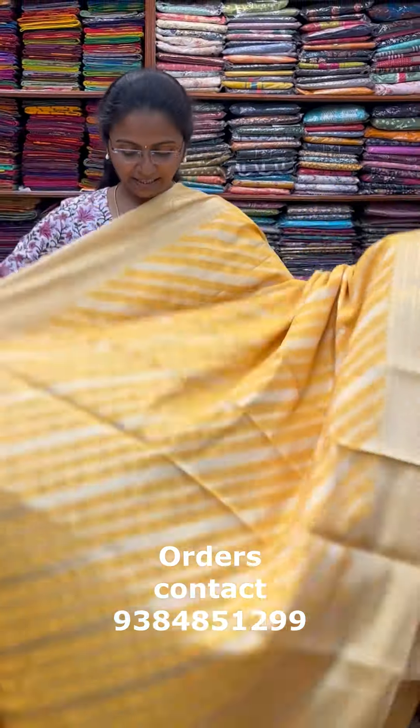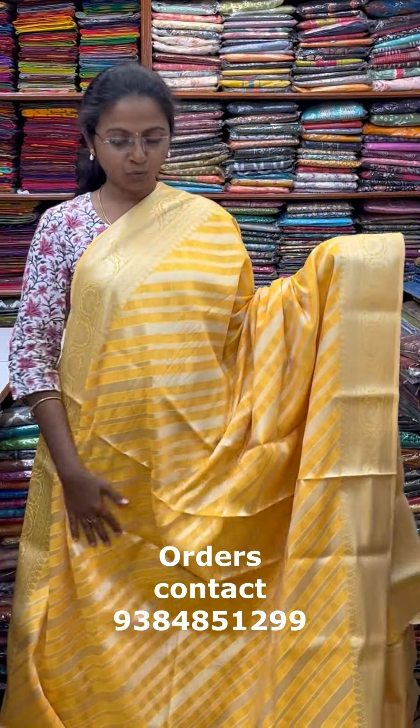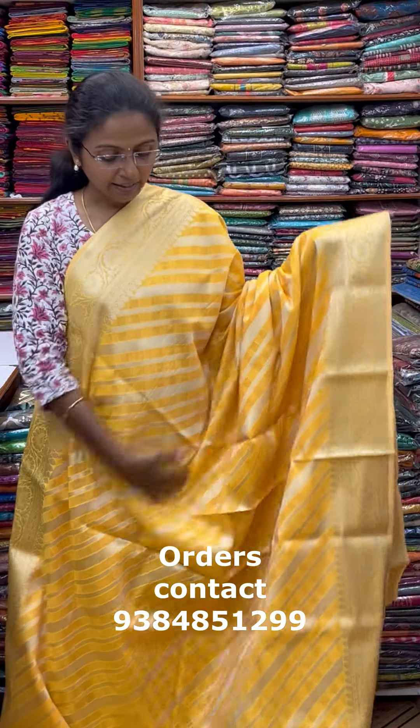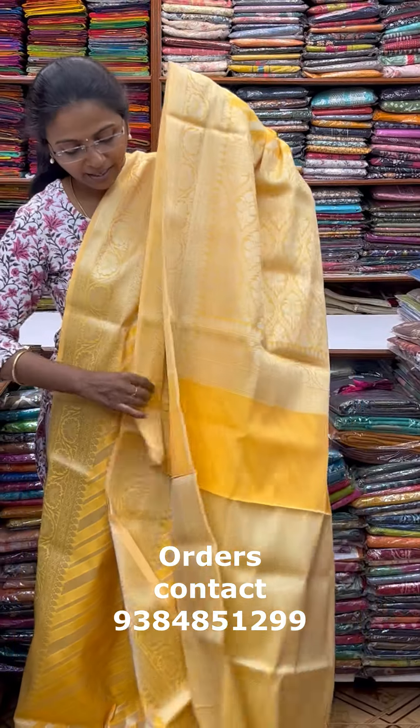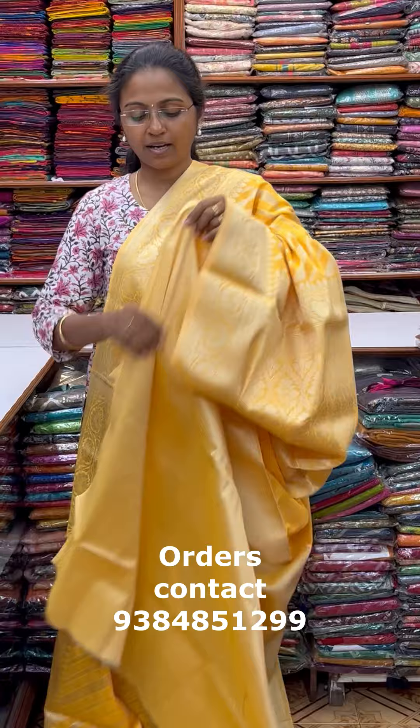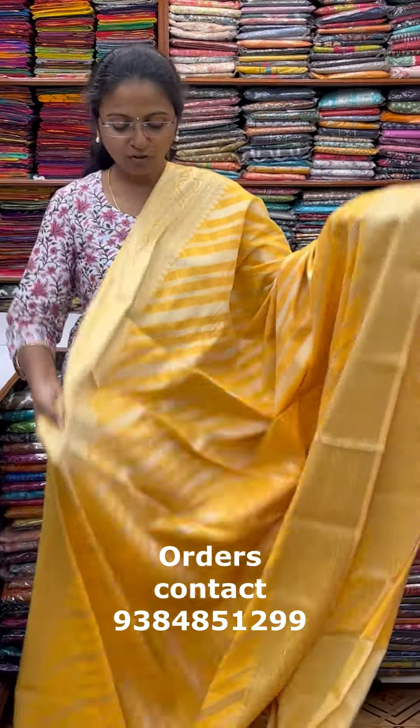A very pretty Leheria pattern design — beautiful chanderi silk cotton in classy design. A gorgeous yellow with beautiful Leheria design and lovely zari border. The pallu of the saree is this, and the blouse for this saree. The price of this saree is 1850.